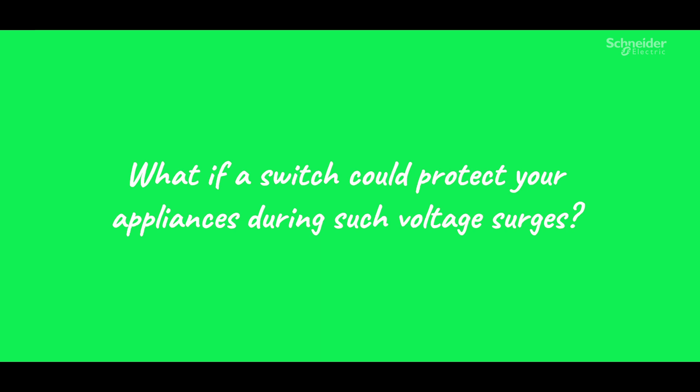What if a switch could protect your appliances during such voltage surges? You're telling me you have a product for this? Wait, what? What is it? Can I see it?